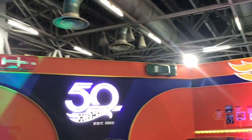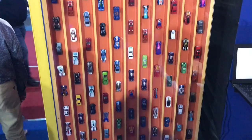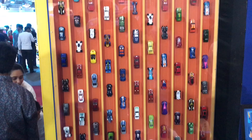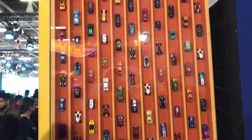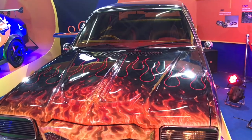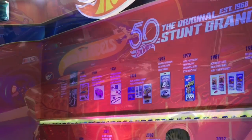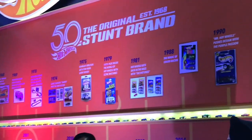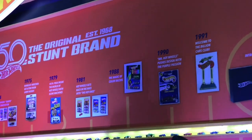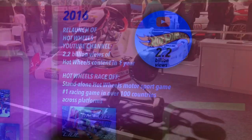Hot Wheels had an interesting booth. They also had some big cars and a history of Hot Wheels display. The highlight of 2016 was the amount of YouTube views they got.